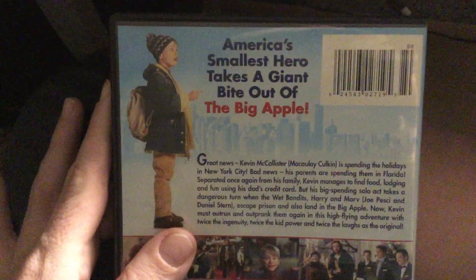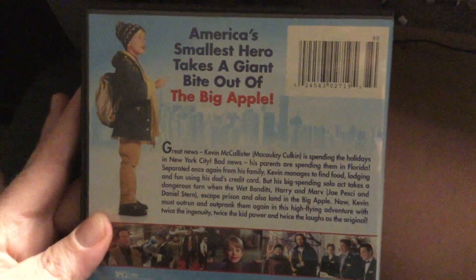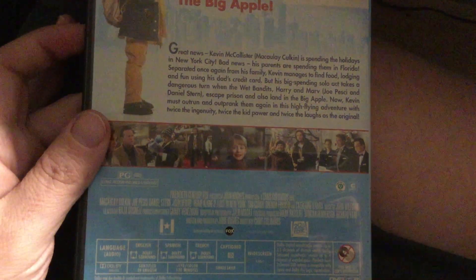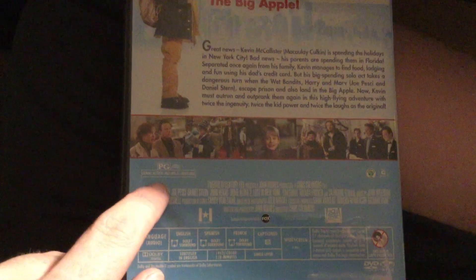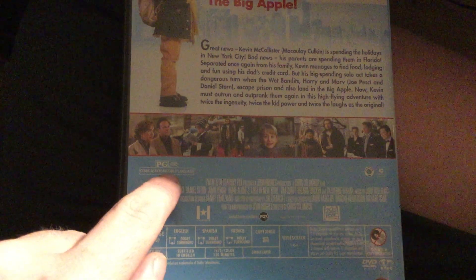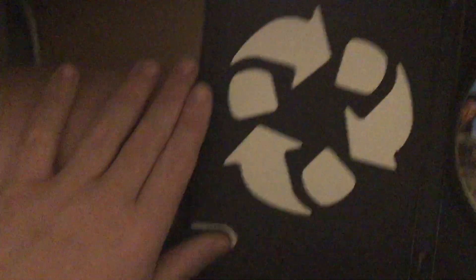The original version — here's the front. Here's Kevin on the back, and it says 'America's smallest hero takes a giant bite out of the big apple.' This is a 2010 release; the movie is from 1992. It's rated PG for comic action and mild language, and the running time is 120 minutes. Here's the disc itself.